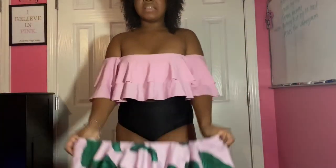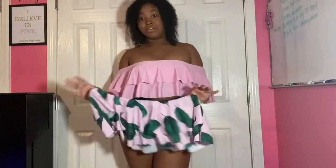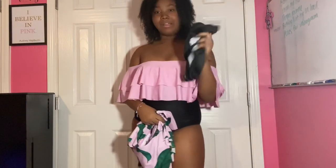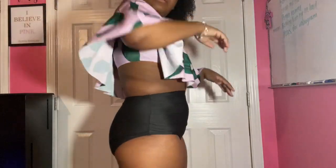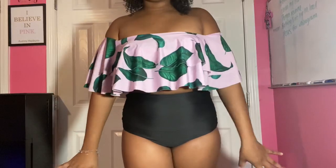The next piece is kind of like this one — it's off the shoulders but it's pink and has green on it. I don't usually wear green because that's also out of my comfort zone, but it's cute. It also comes with black bottoms. Here's the third one. You can see my back a bit but the flows cover that.